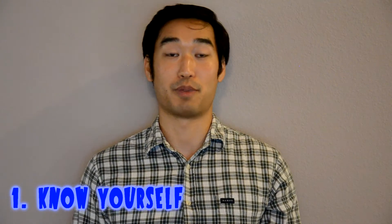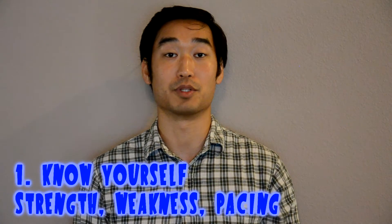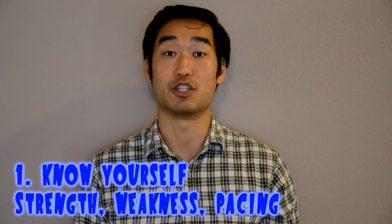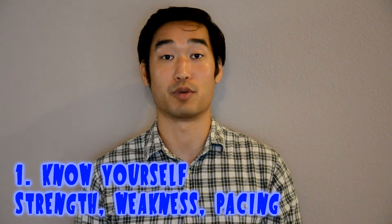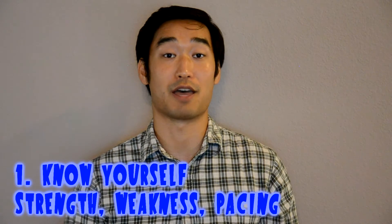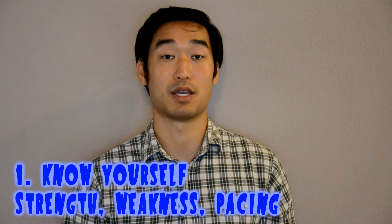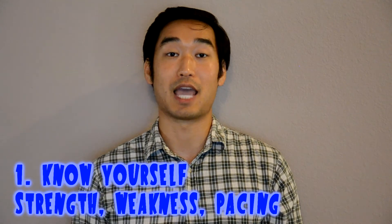The first thing I want to talk about is knowing yourself before you start preparing for this board. What I mean by that is know your weaknesses and strengths in the material you have to cover. For example, if you do well in microbiology, you don't have to spend as much time on that. But if you're weak in anatomy, you need to put in extra effort and review those areas multiple times.